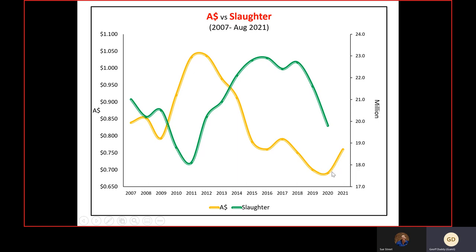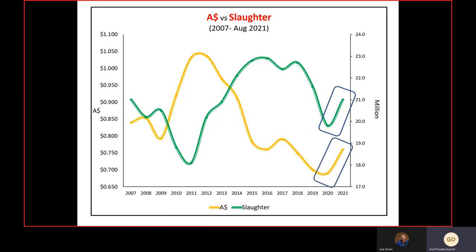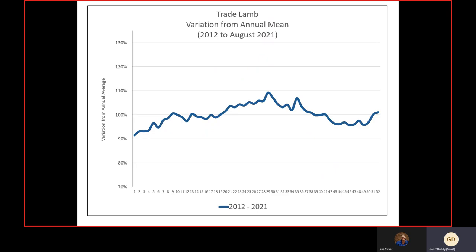That lower dollar was certainly helping export demand and we didn't see much correction in lamb prices during the peak of COVID. The estimate for the coming year is that slaughter numbers will improve slowly to around 21 million, but the Aussie dollar is on the way up. Given the strong demand for our product overseas, I personally feel we aren't going to see too much of a price correction.